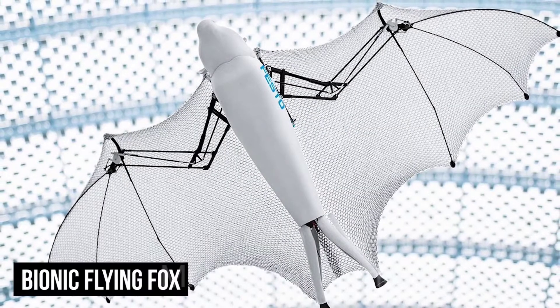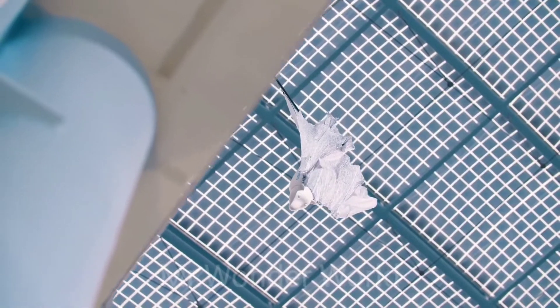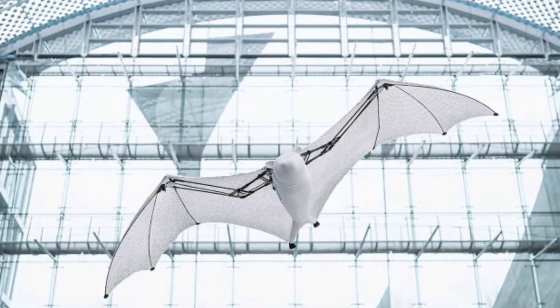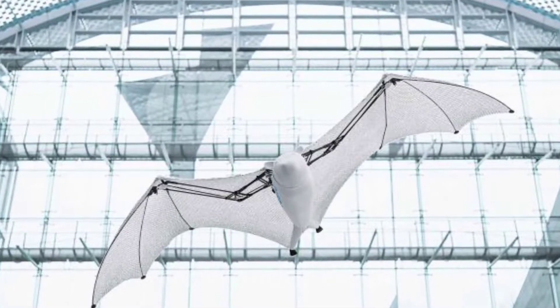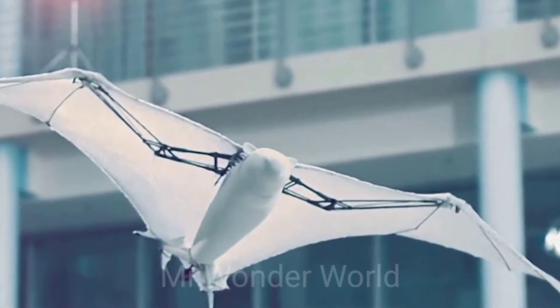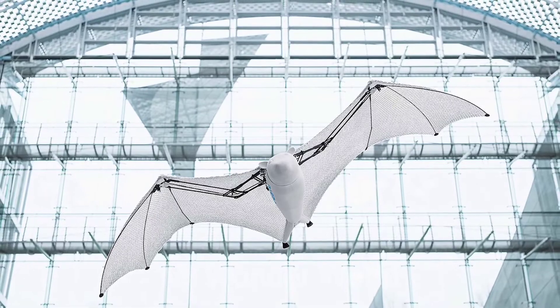Bionic Flying Fox. Another awesome Festo creation is the Bionic Flying Fox robot. It's ultra-lightweight and uses intelligent kinematics to provide very special flying characteristics, creating a new style of robot. Integrated onboard electronics work seamlessly with an external motion tracking system to help the Flying Fox move semi-autonomously. It has a wingspan of 228 cm and a body length of 87 cm, weighing in at only 580 grams.